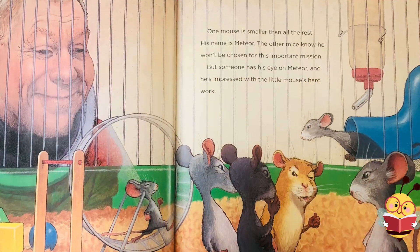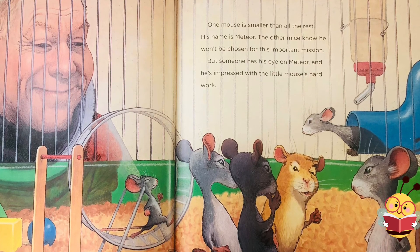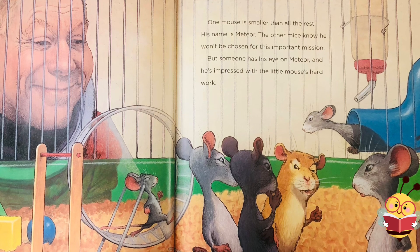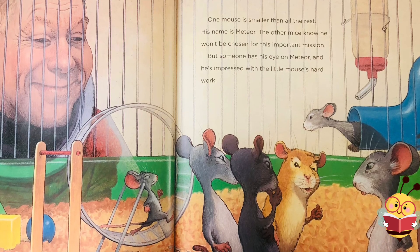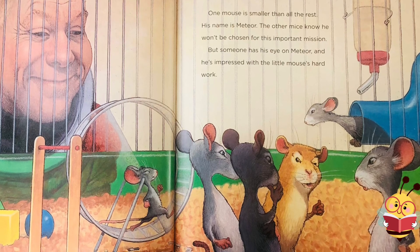One mouse is smaller than all the rest. His name is Meteor. The other mice know he won't be chosen for this important mission. But someone has his eye on Meteor, and he's impressed with the little mouse's hard work.